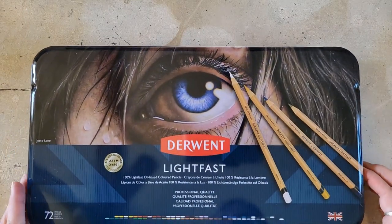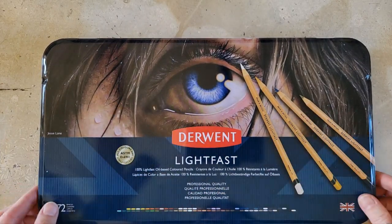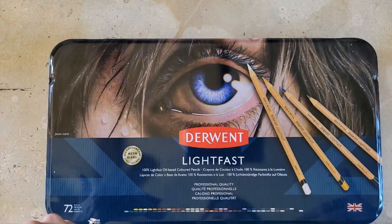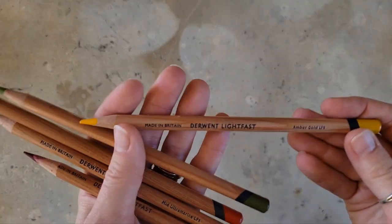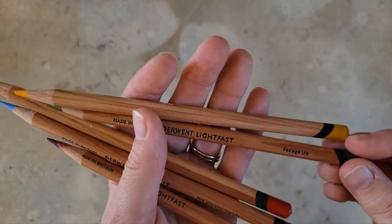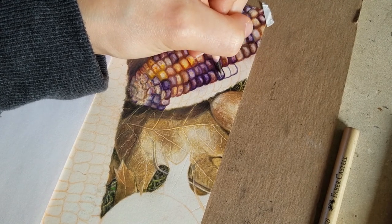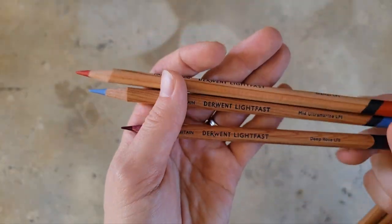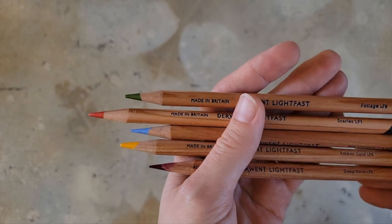I'm going to start off with pencils. One of my all-time favorite pencils is the Derwent Lightfast. This tin is empty because I keep my Derwent Lightfast — well, all my colored pencils — in drawers to make it easier to access. However, I do have some of them here. I love them not only for the fact that they're lightfast, but the way they lay down — their coverage is beautiful. I've definitely done some of my favorite work over the past couple years with these pencils. So this is an old favorite of mine. I use them quite often and I absolutely love them.